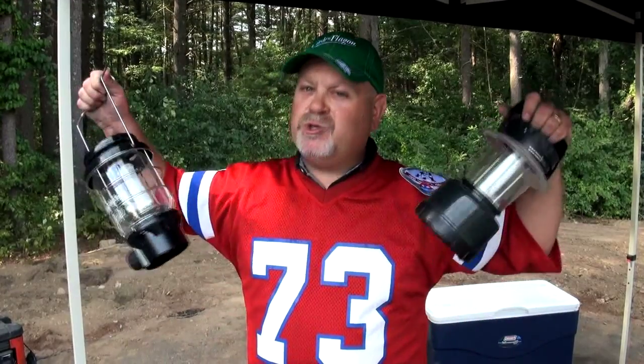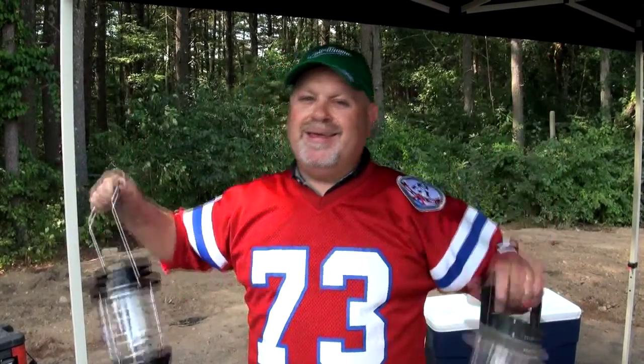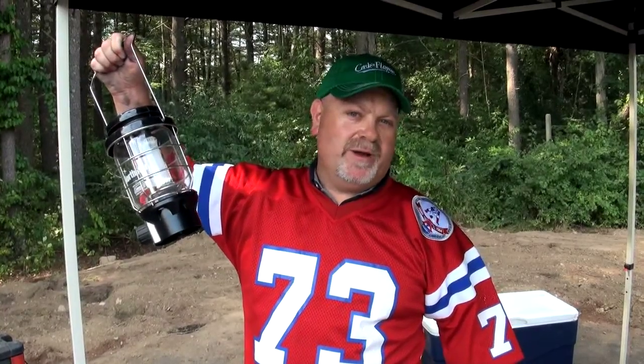Most tailgates begin in the daylight. When you're coming out of the Patriots game or just before an 8 o'clock game, don't be surprised by the dark — make sure you bring plenty of light. I have a battery-operated light and a propane light that runs off my 20-pound propane. It gives me plenty of light for my friends, for cooking, and for packing up right before heading home.